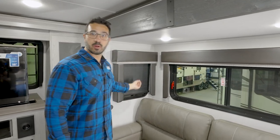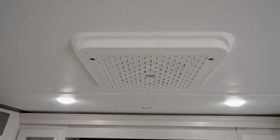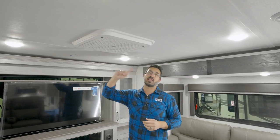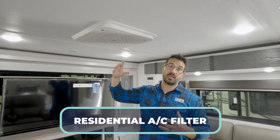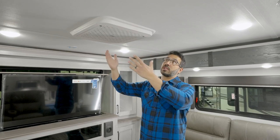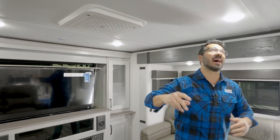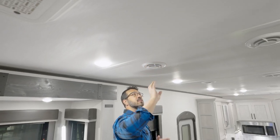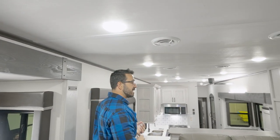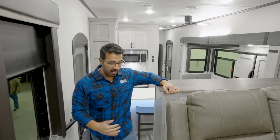We have roller shades all the way around, including on that front windshield behind the TV. Just pull them down — they are essentially blackout shades. If you want to keep things cool, you have the Blade AC system paired with the Coleman Mach AC units. What I love about this is the residential AC filter — something that really hasn't been done in the industry before. You can literally just take it out and replace it. It's also 360-degree airflow and 30% quieter, making it one of the best AC systems in the industry right now.